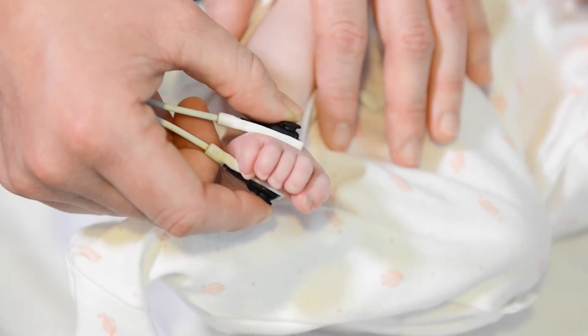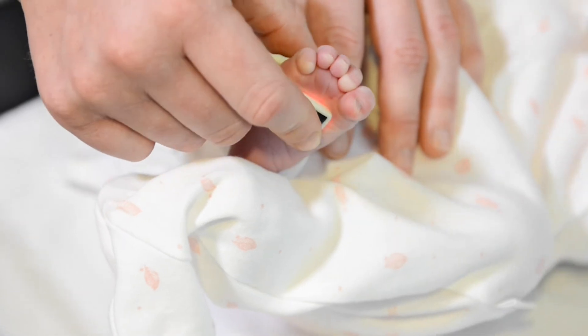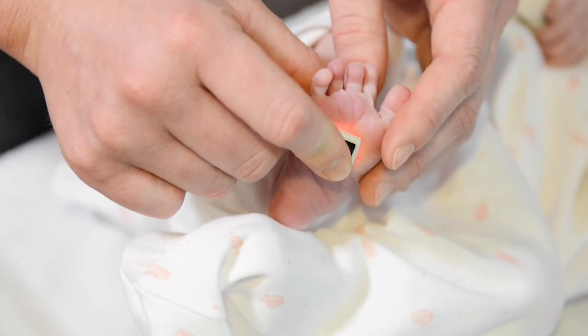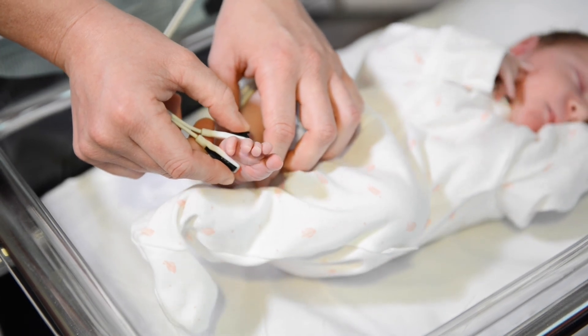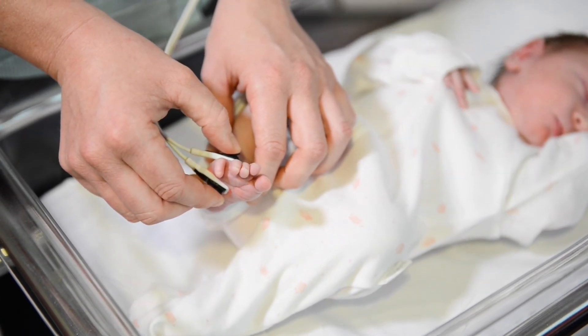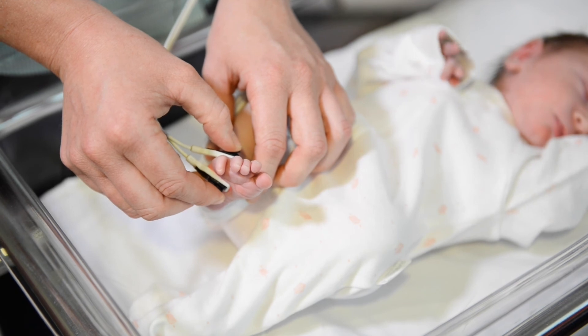This screening test can be done while you are holding and or feeding your baby. This screening test will occur before you and your baby leave the hospital. Usually the screening will be carried out after you have been transferred to the postnatal floor, but sometimes it will occur before discharge in birth suite recovery or theatre.